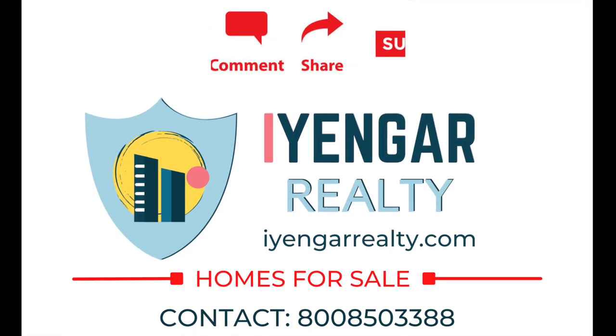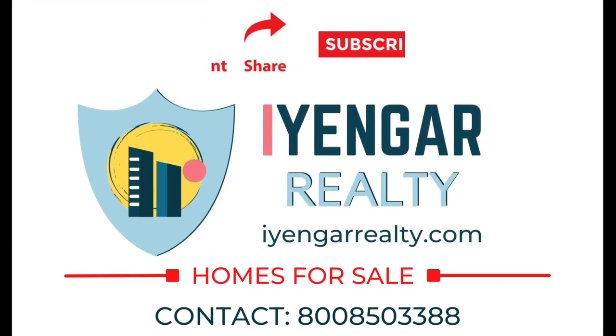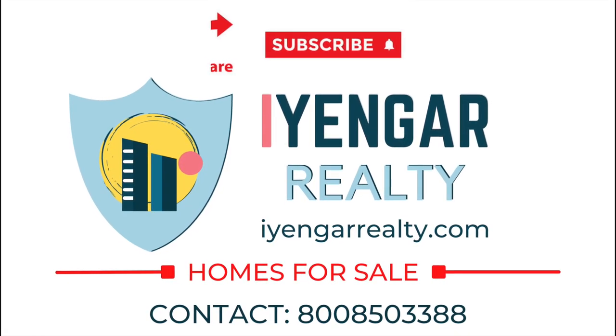This video could be of help to someone, so please do share. If you enjoyed watching this video, give it a like and subscribe to our channel for more content on real estate investments, properties, and updates.